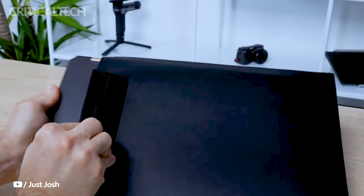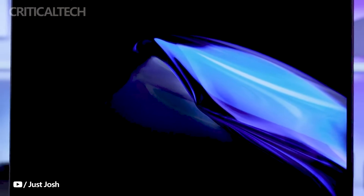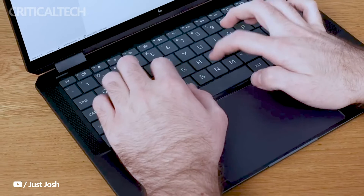HP's updated NVX 360 14-inch laptop is poised to make a significant splash in the market, offering users a choice between the latest Intel and AMD processors. With a focus on versatility and performance, these new models cater to a wide range of user needs.